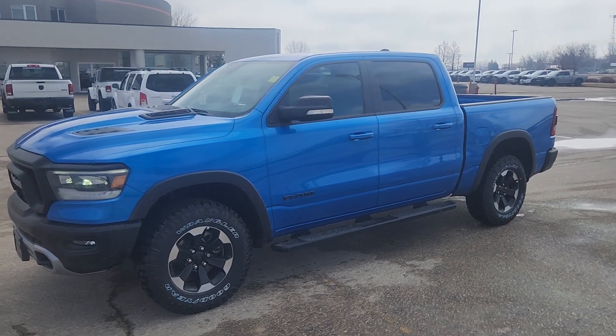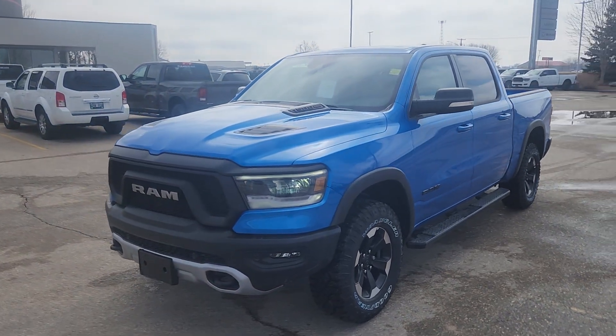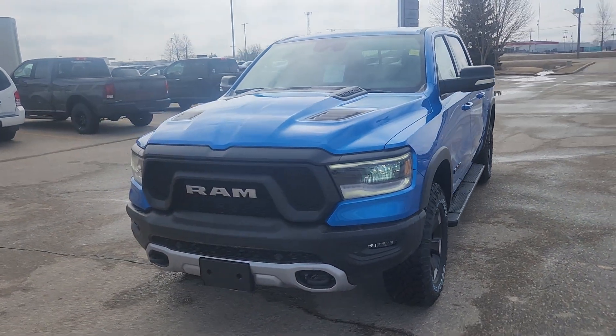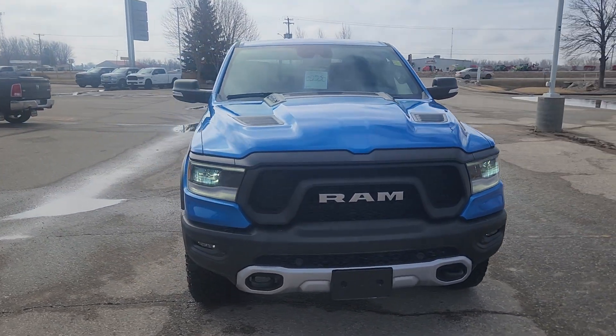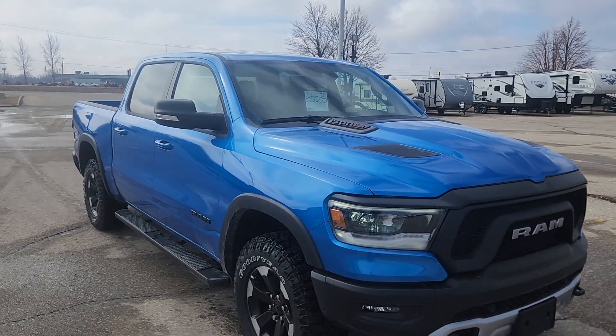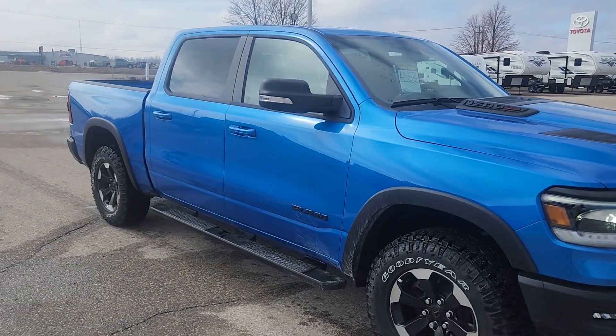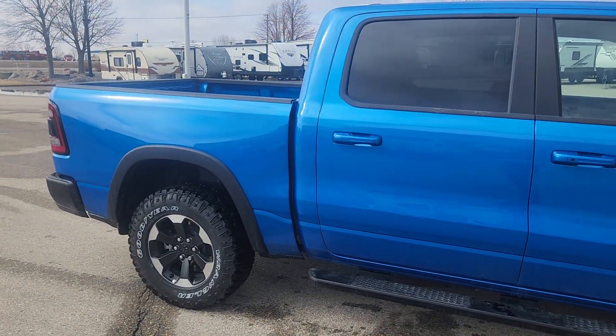Hi guys, this is Christy with Dunram Trucks in Portage La Prairie. I wanted to give you a look at this 2022 Ram 1500 Rebel Eco Diesel, on sale right now for $65,536, in a beautiful Hydro Blue color.